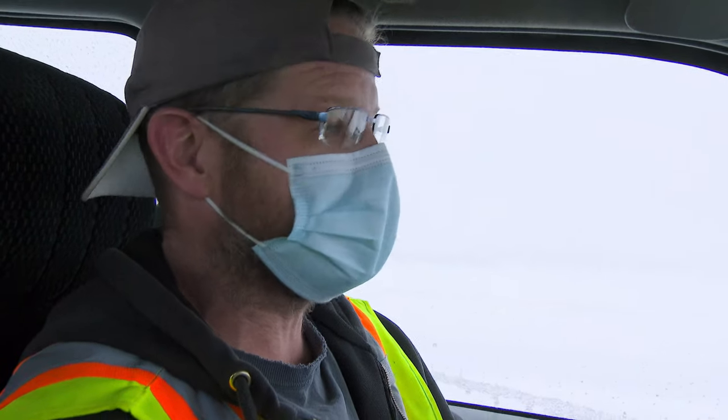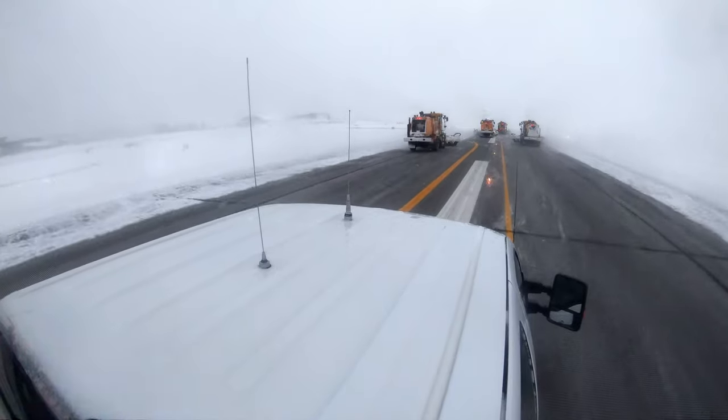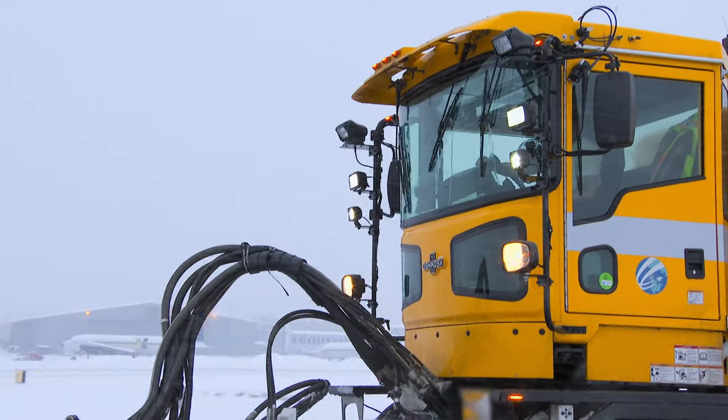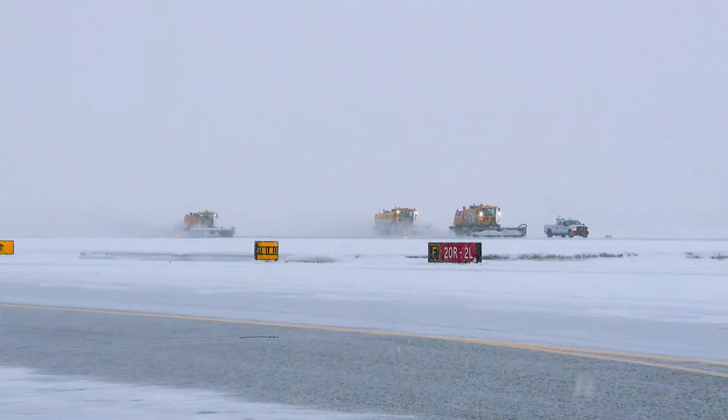Snow this morning started out pretty light, and it's still a light snow to broom, but it's coming down a lot quicker — a quick 10-minute hold and everything's white again. Right now we've got four runway brooms out. They're maintaining one runway on this side, one runway on the other, keeping the taxiway open. We've got to keep all these surfaces clean — we'll be here 12, 24 hours a day.